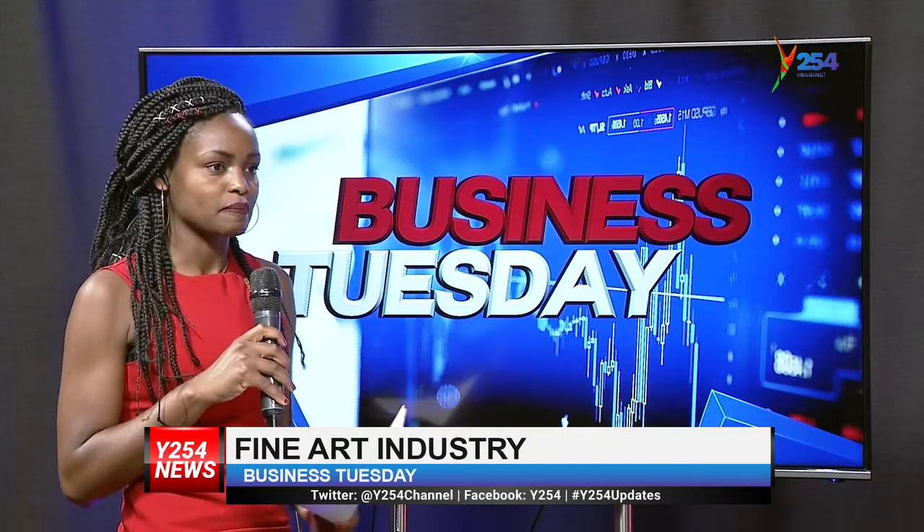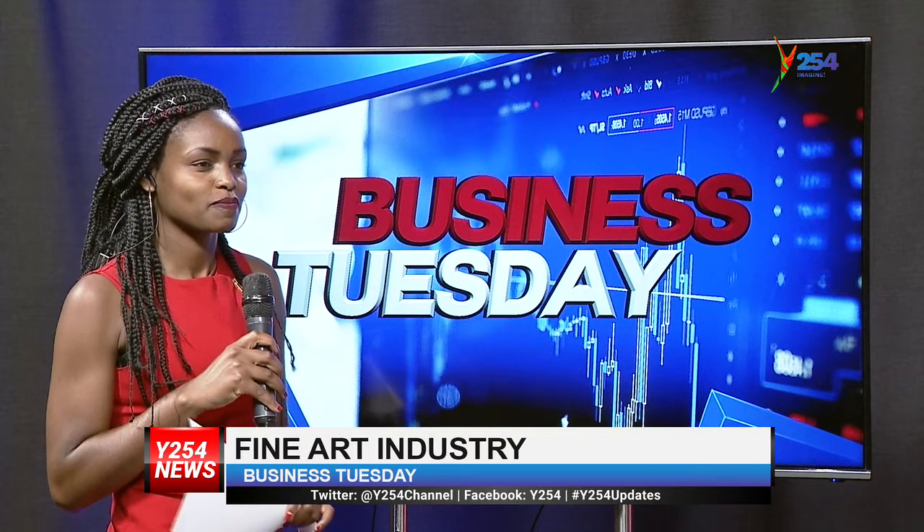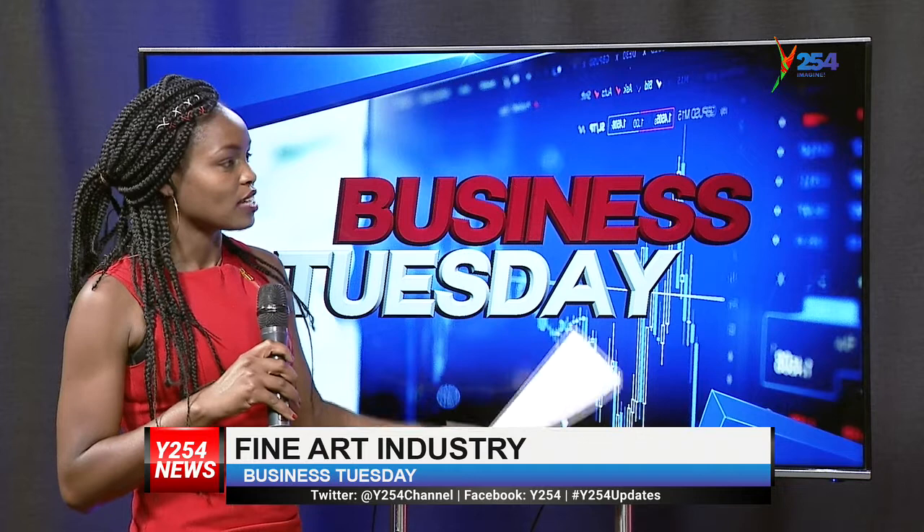Do you think this can take Kenya to the next level? That makes me ask you — you know Leonardo da Vinci? What if he was Kenyan? That's food for thought. I think art is something worth giving a try for the government.